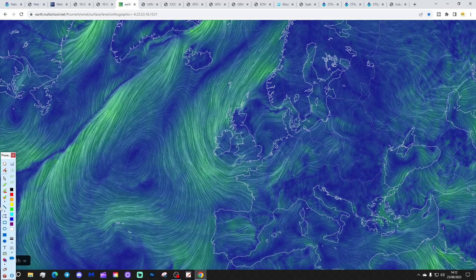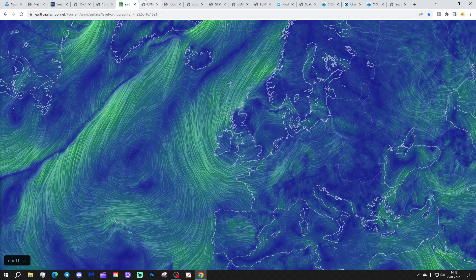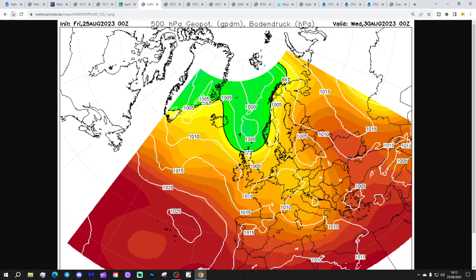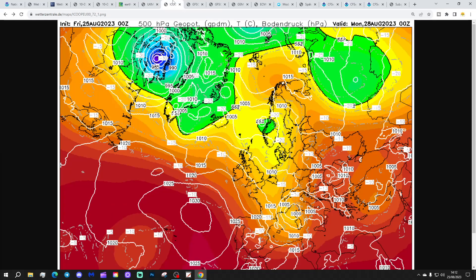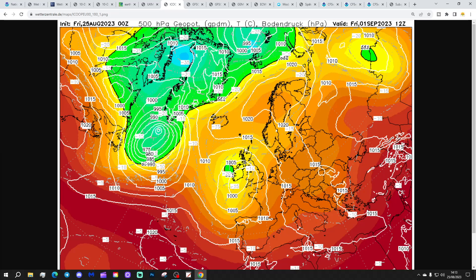The latest windflow map from Earthnullschool shows a trough of low pressure developing close to the country today, increasing the risk of showers. Looking at the chart data, we have a trough of low pressure pushing in through next week bringing unsettled conditions at times, with a quite deep area of low pressure to the southwest that could bring some soaking into the south for the first day of September — the start of meteorological autumn. Into Monday, northwest winds bringing cool and showery conditions, with another low coming in off the Atlantic by the end of next week giving a potentially quite unsettled and wet start to September.